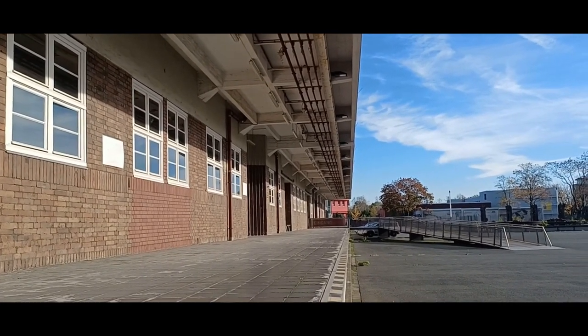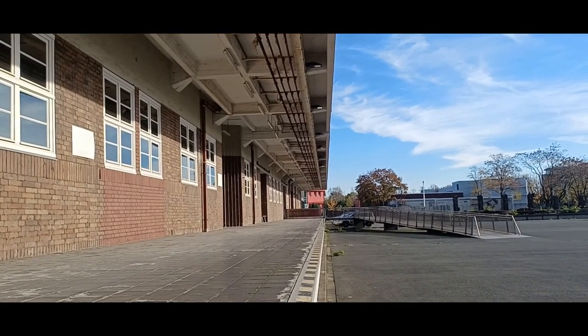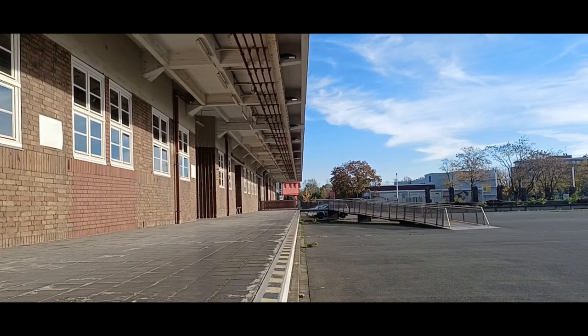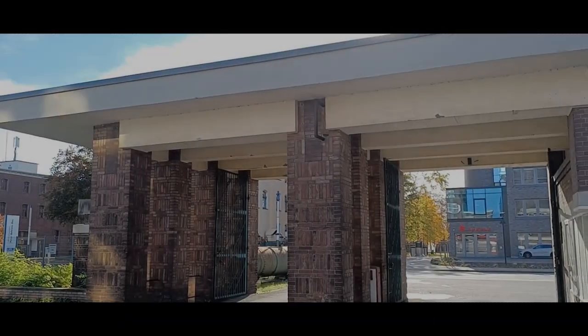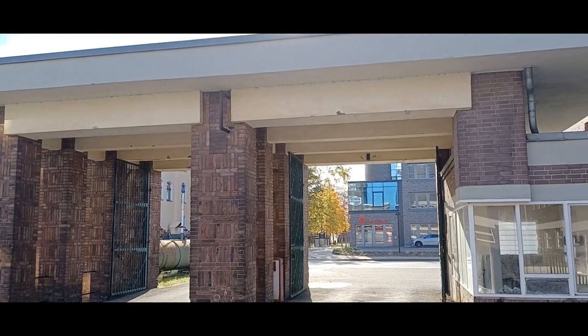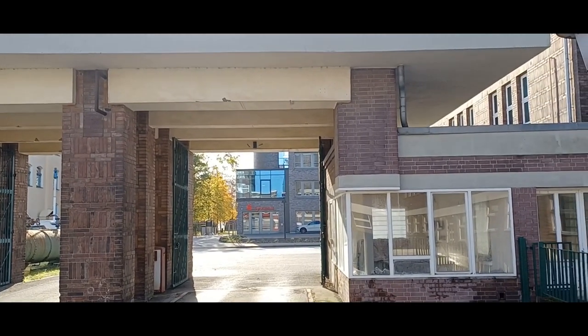Die stählerne innere Konstruktion ist von einem massiven Mauerwerk aus Backstein umgeben. 1989 wurde das Gebäude unter Denkmalschutz gestellt. 1998 nahm das LVR Industriemuseum das neue Zentraldepot in Betrieb.